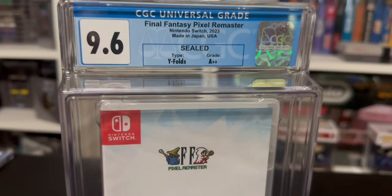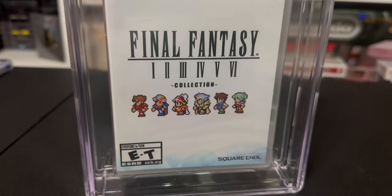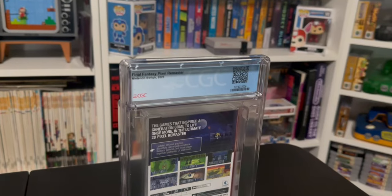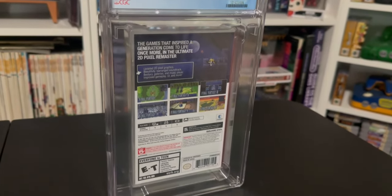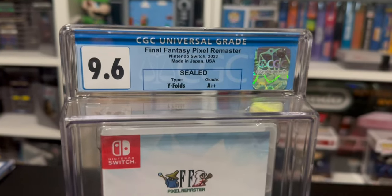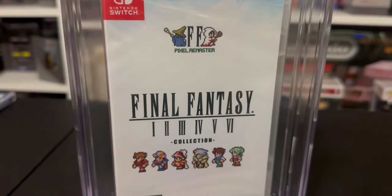Up next, we have the Final Fantasy Pixel Remaster for the Nintendo Switch. Yes, I got some Switch games graded. I am a huge Final Fantasy fan and I absolutely love the original Pixel Sprite Final Fantasies. This one came in at a 9.6a plus plus.